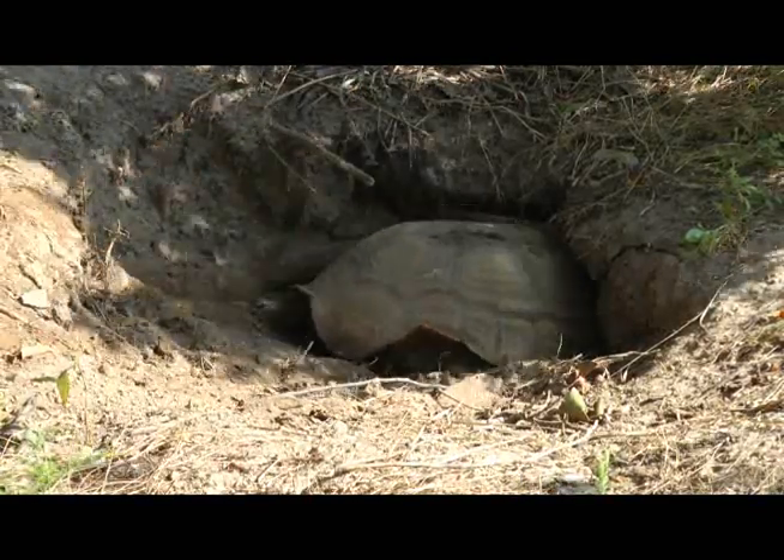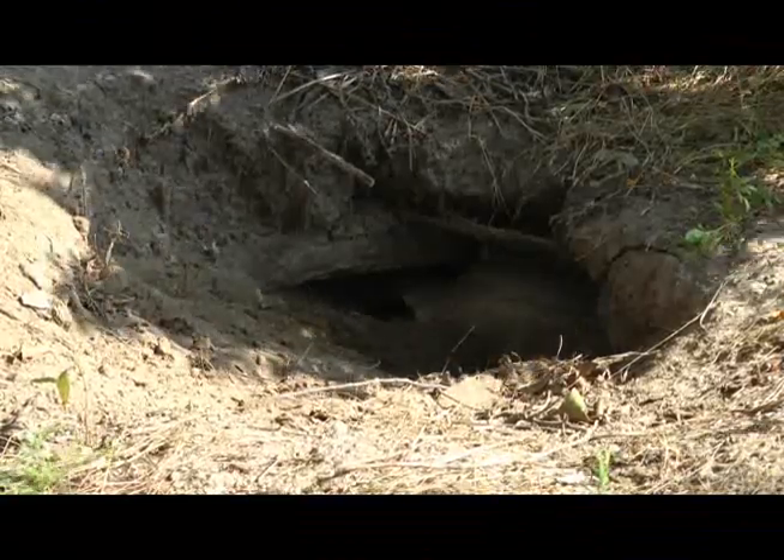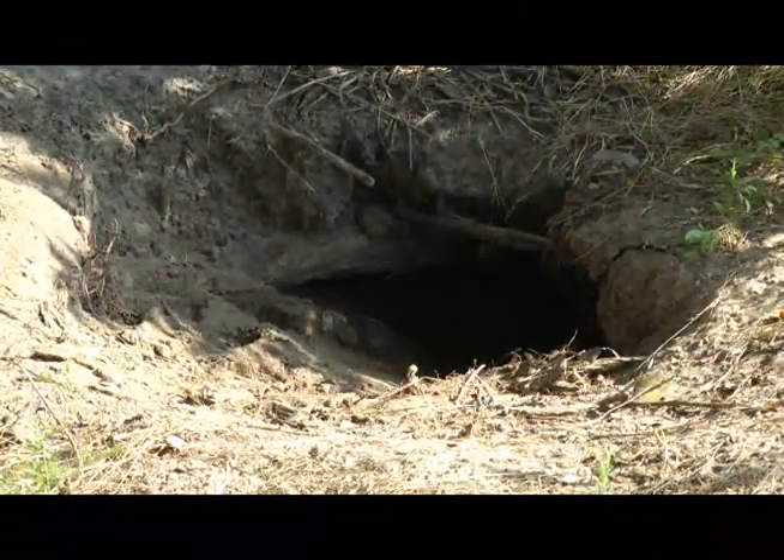Here you see her re-entering a burrow that she dug two years ago. We were away on vacation — it was hot — and my niece actually found it. She couldn't find Claudine and actually fell in the hole.